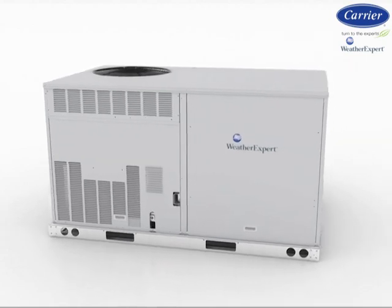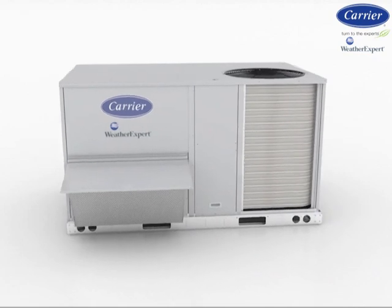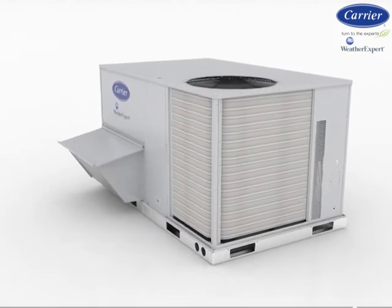Carrier's new WeatherExpert series — designed by customers for customers — is for those looking for a low cost of ownership for a commercial packaged rooftop. Whether replacement or new construction, these new models are up to the challenge.